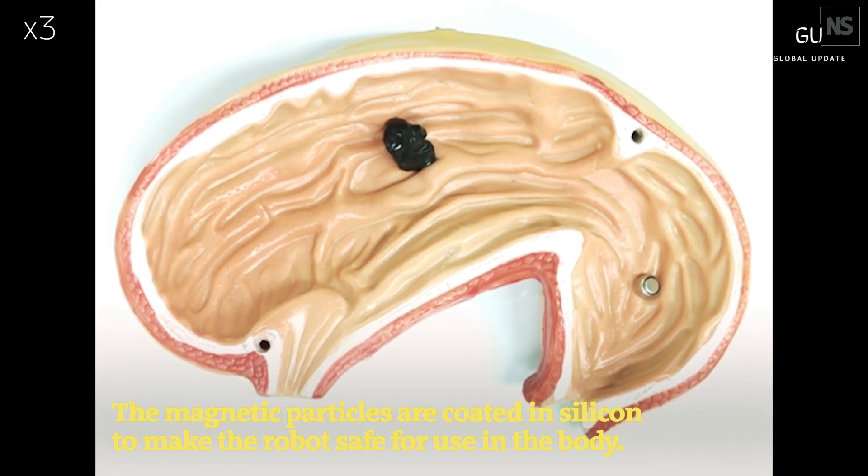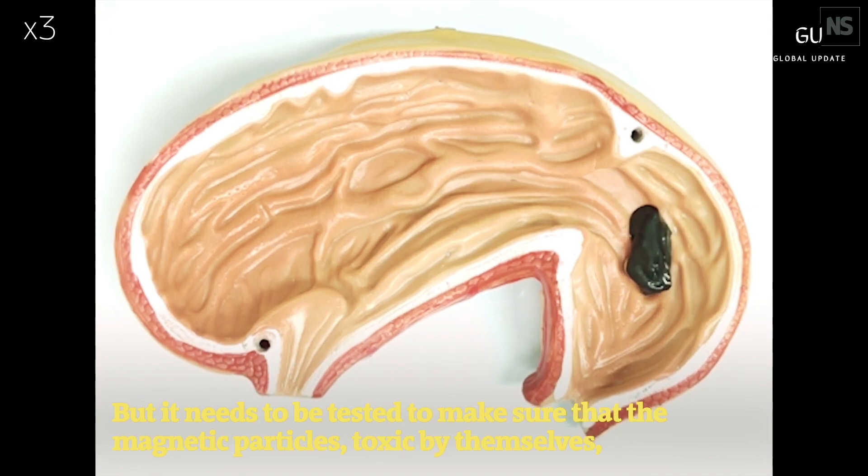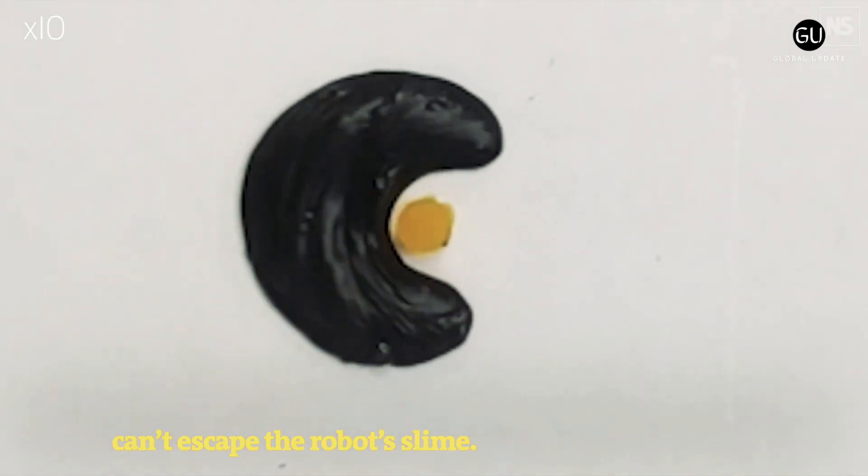The result is a non-Newtonian fluid that behaves like a liquid or solid depending on force, and can be controlled using external magnets. There are no robotics inside the slime at present, but you can steer it like a robot, and the ultimate goal is to use it like one, according to researcher and co-creator Li Zhang.